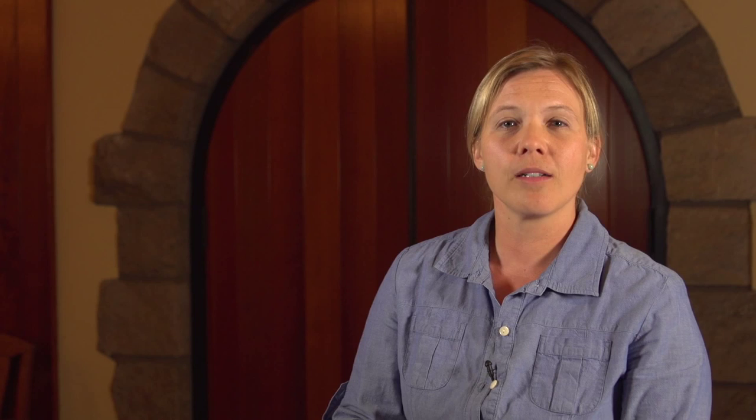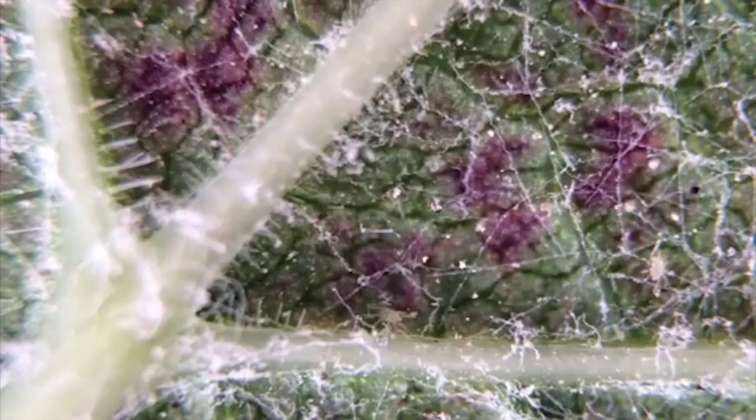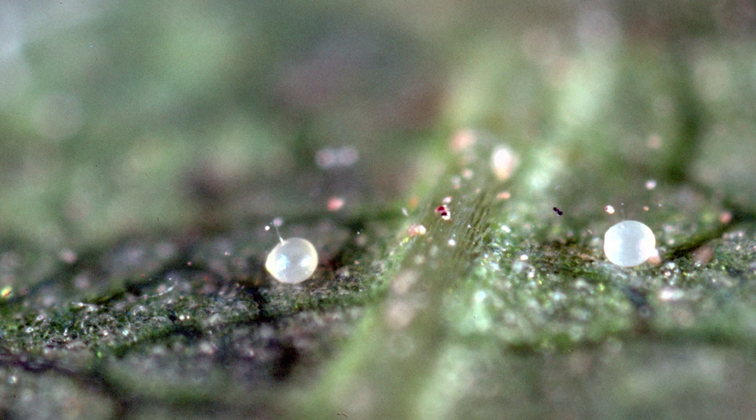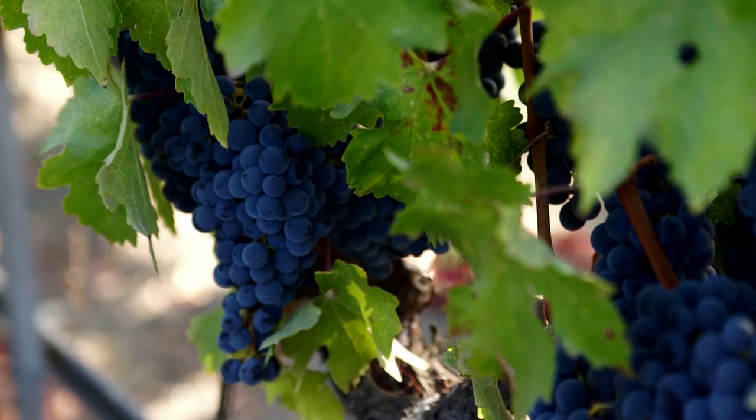Mature female mites spend the cold winter months under the vine bark, inactive in a resting stage. Once temperatures warm and bud break occurs, mites move onto the young developing shoots and start feeding. The females lay round translucent eggs on the underside of leaves, often tucked into the leaf veins. The eggs hatch into larvae, which immediately start to feed. The speed of this life cycle is highly dependent on temperature and other vineyard factors, and many generations of mites occur in a growing season, which means there is a potential for rapid population increases.